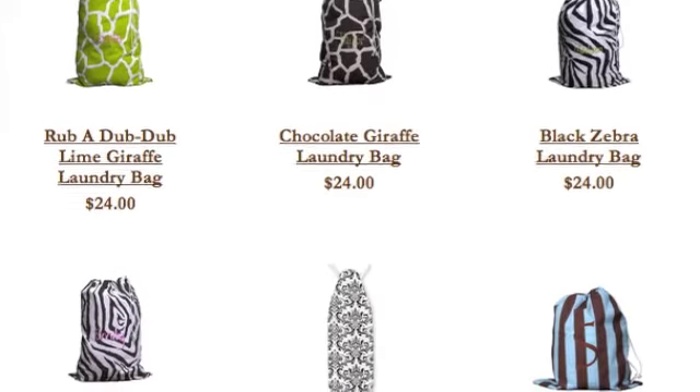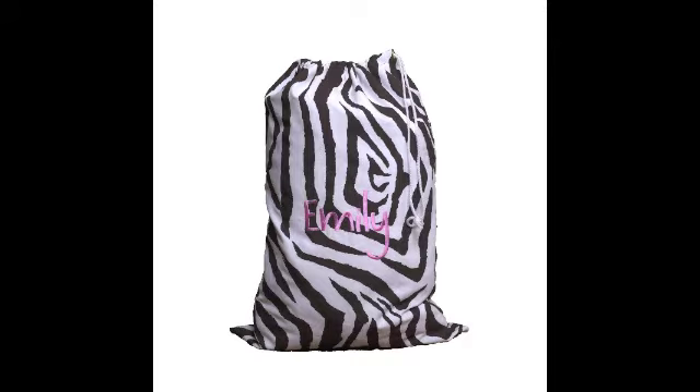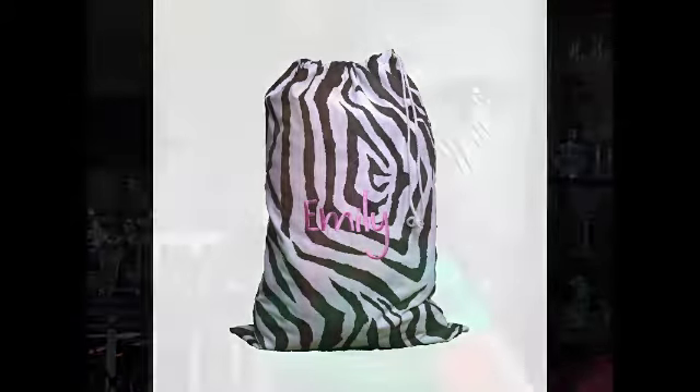...so glamorous! They have the cutest assortment of laundry bags here. My personal favorite is definitely this one — the chocolate zebra laundry bag — add that little hot pink monogram on the front. How adorable! Great for use at home, for kids at school, for traveling. Love these!